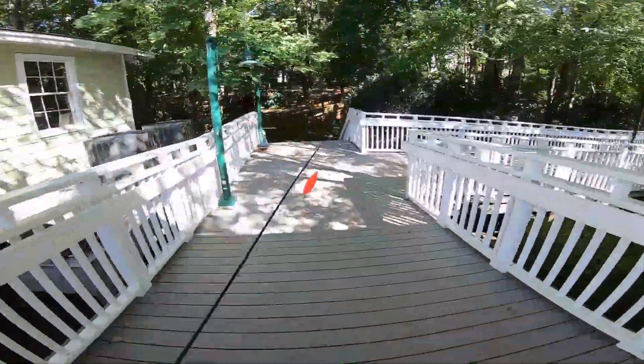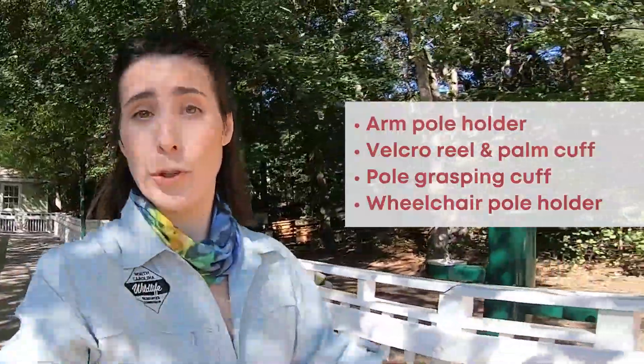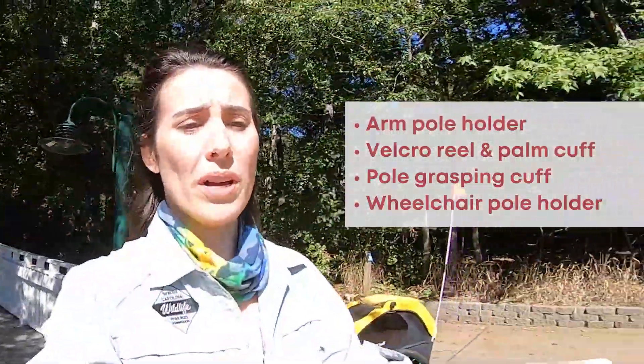Let's get fishing! Some tackle loaner program sites actually have adaptive fishing gear for anglers with certain disabilities — really cool. If that's something you're interested in, do call ahead because you want to make sure that particular site has that equipment for you.